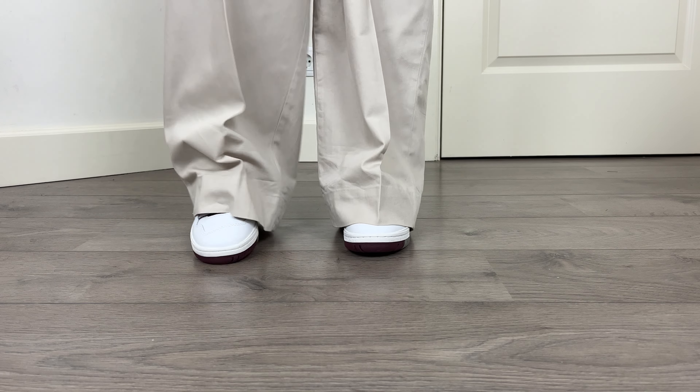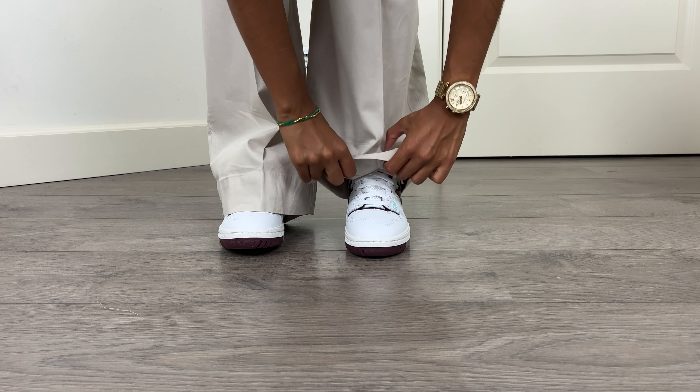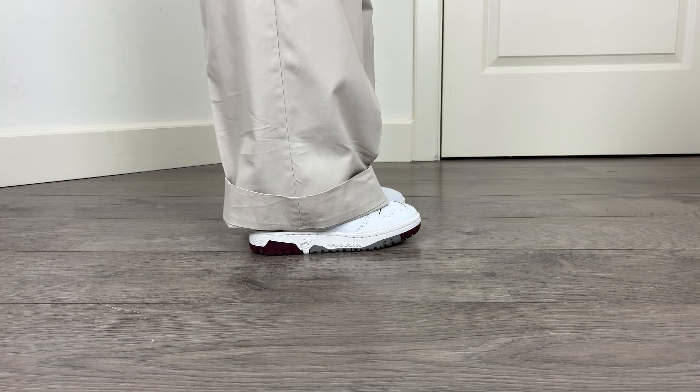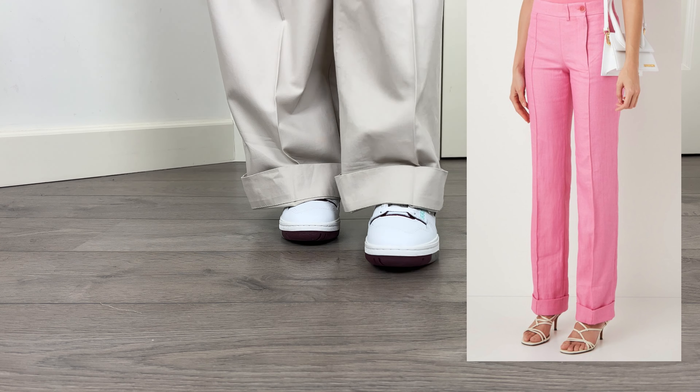These are my ultra wide leg pants from COS. I had to get these tailored at the waist as well, but not at the hem — the length is just perfect for wearing with heels, and if I want to wear them with sneakers the material is a little stiff so I can fold them and they'll stay folded. I love that because I've seen brands come out with pants that are pre-folded like that already — so you get a twofer: full length with heels, or folded with flats.